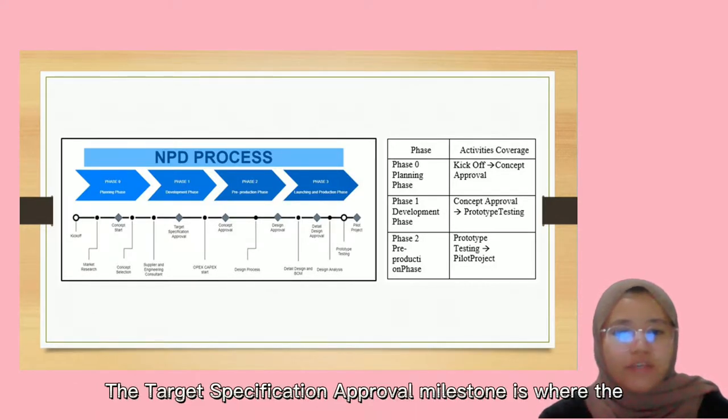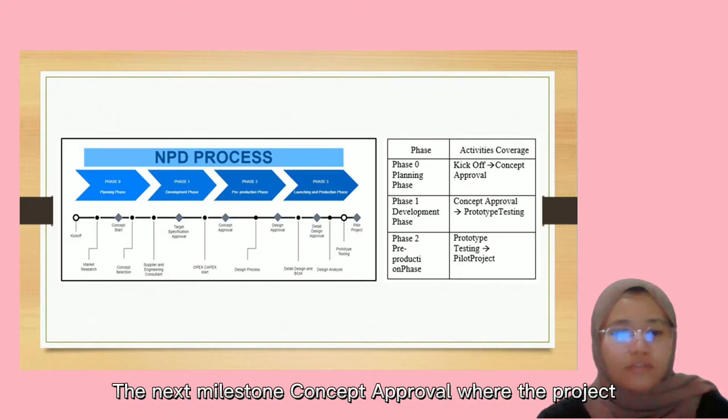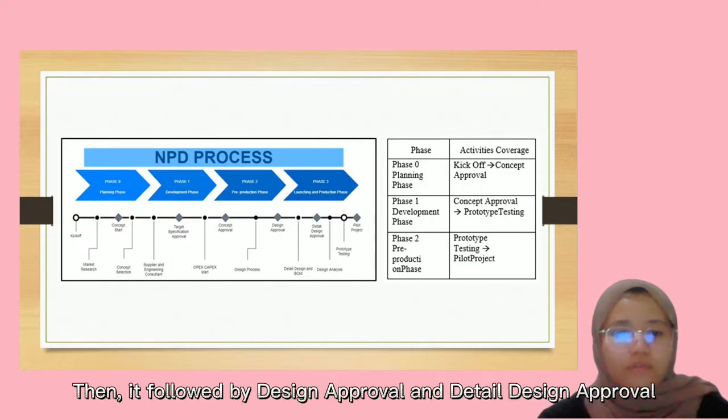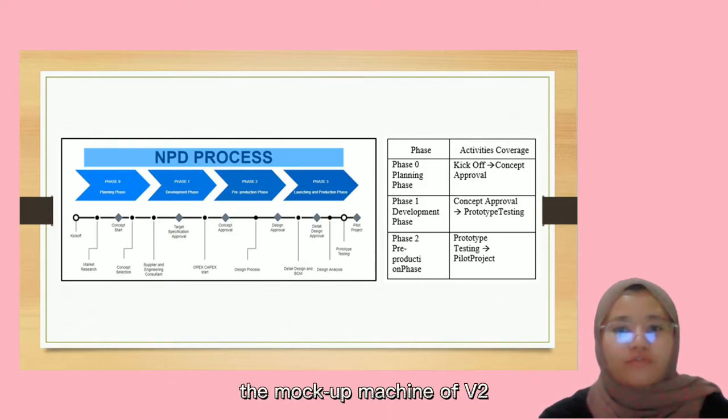The target specification approval milestone is where the target specification is determined from the benchmarking activity and V1. The next milestone is concept approval, where the project director decides whether the concept is go or not go. This is then followed by design approval and detail design approval. The pilot project is where our prototype testing is done, which is the mock-up mission of V2.